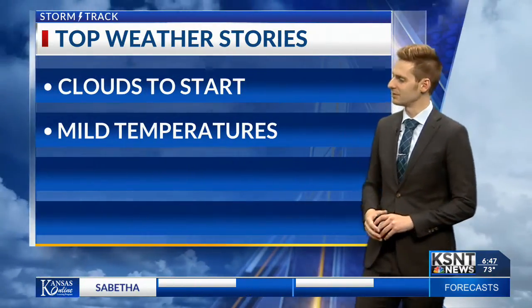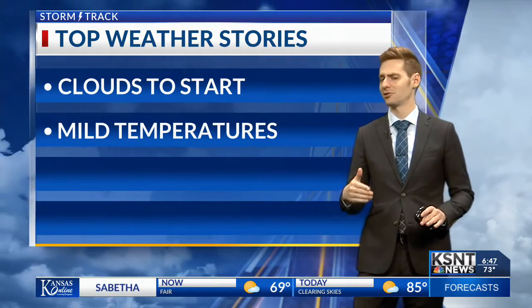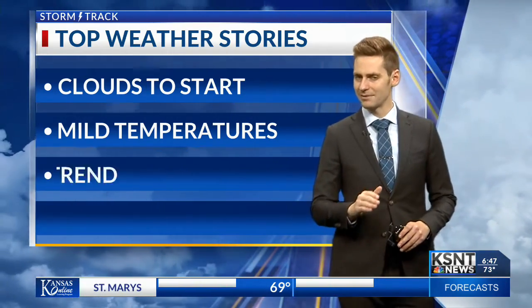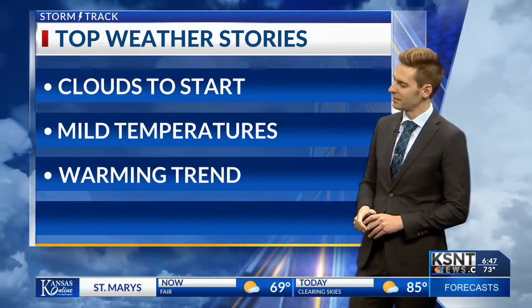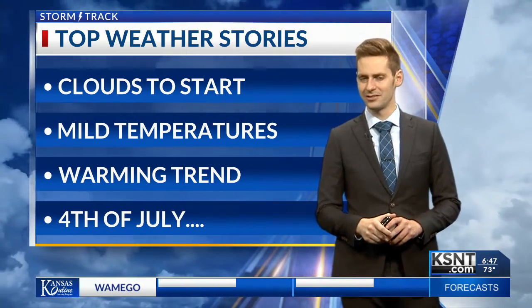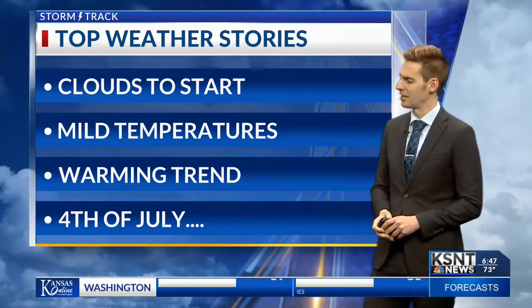Welcome back everyone, good morning. Here's what we're tracking today. Some clouds to start your morning, filtering in and out throughout the day, but should largely be clearing up later this afternoon and early evening. Mild temperatures in the forecast today — we're tracking middle 80s for much of northeast Kansas. Beyond that, a warming trend is taking place, especially into the weekend where we have our 4th of July forecast, and right now things are looking pretty good. We're seeing some drier conditions return after that really prolonged period of rain showers.